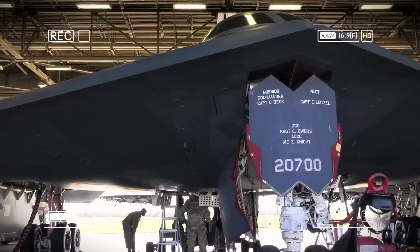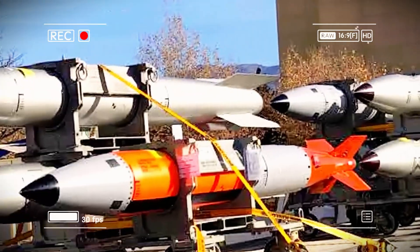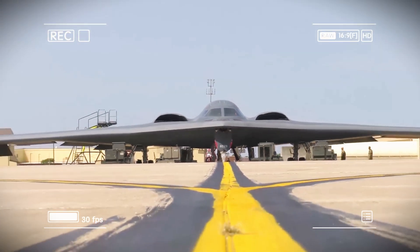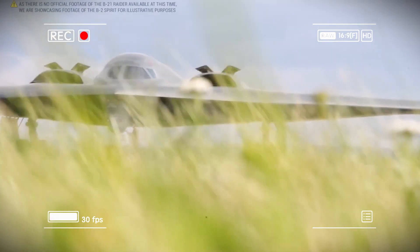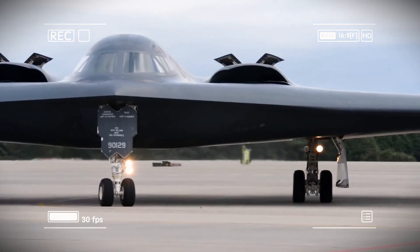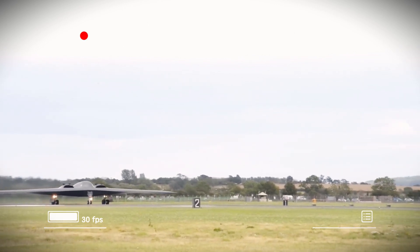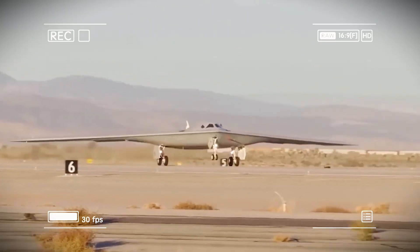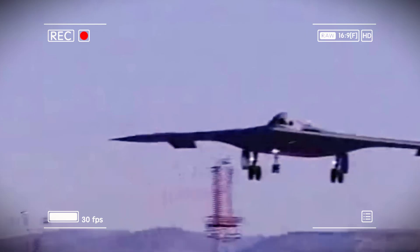The B-21 Raider's stealth and versatility have major implications for America's adversaries. China has spent decades building layered air defenses — radar networks, surface-to-air missiles, and interceptor aircraft — to keep US forces at bay. But the B-21 renders much of that investment obsolete. Even the most advanced Chinese radar systems can't detect a bomber with the B-21's stealth profile, effectively neutralizing billions in defensive infrastructure. Surface-to-air missiles can't hit what they can't see, and enemy fighters can't intercept a bomber they don't even know is there.